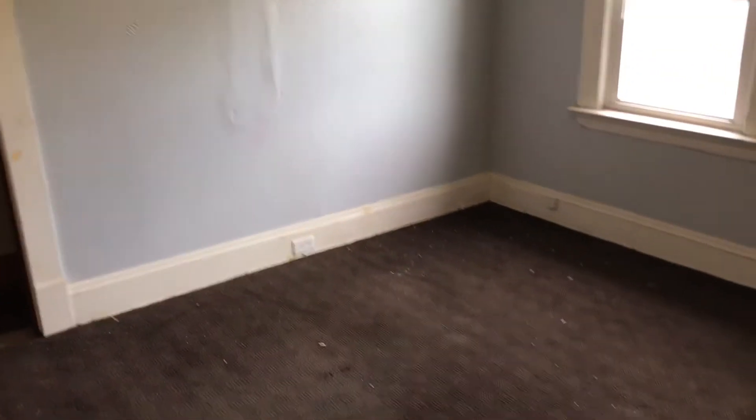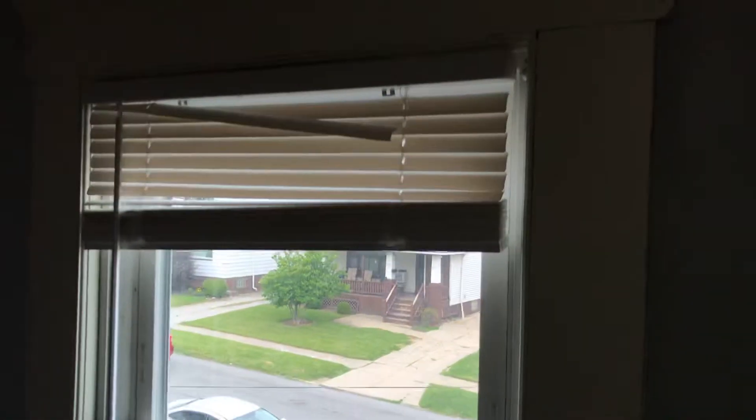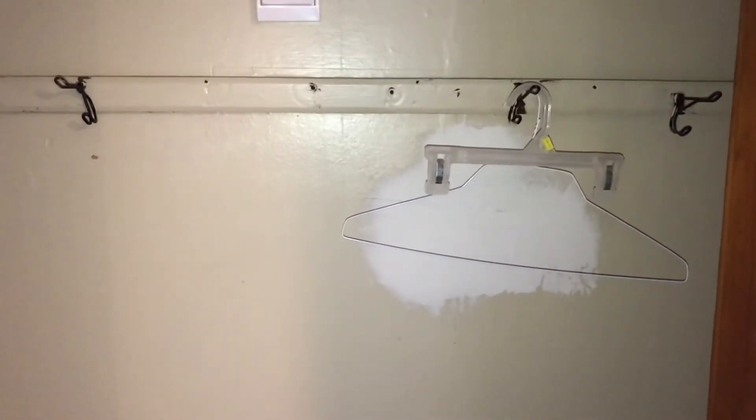First bedroom upstairs. Replace the carpeting. Complete paint job. Mini blinds are good to the window. Screens are good. Move all the curtain brackets. Move the shelving. Move the stickers off the wall. Fill in all the nail holes. Paint the door. Fix the drywall in the closet.